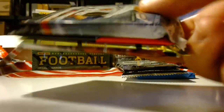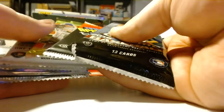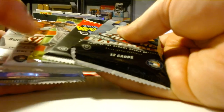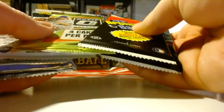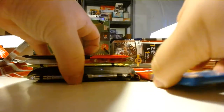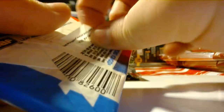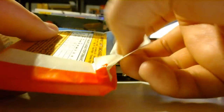We'll save the bonuses for last. Start with the Donruss and the Bowman Draft. Probably do Archives, then Stadium Club, then Optic and Chrome, then the bonuses — starting with these older cards.